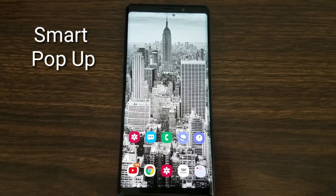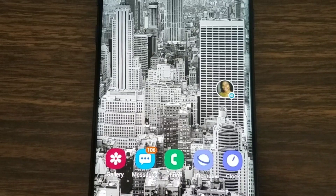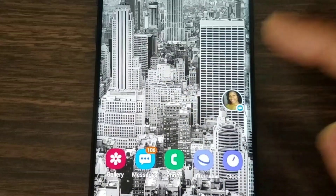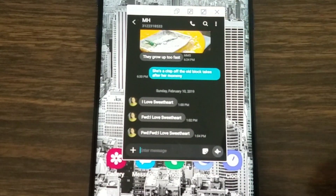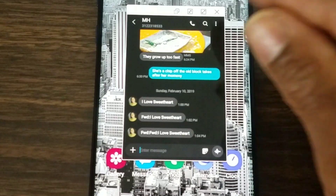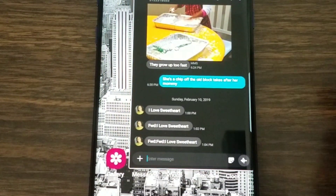Feature number three is called Smart Pop-Up View. What it reminds you of is Facebook's pop-up notification — a little round bubble that appears. I'm going to send a notification to myself so you can see. If a contact has a picture it shows that picture, otherwise it shows the app's symbol. You can move it around, open it up, maximize it, minimize it, go into split view, resize it, or dismiss it entirely.